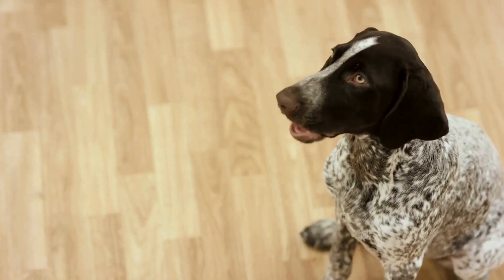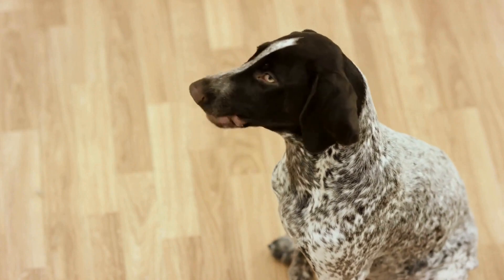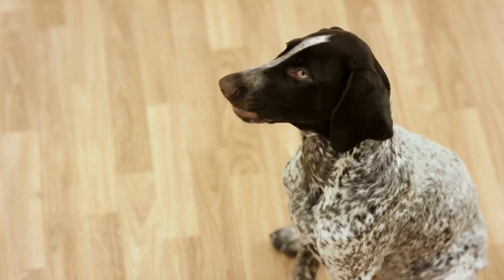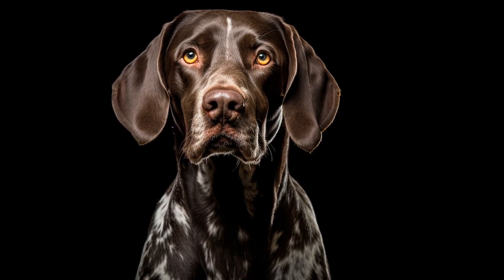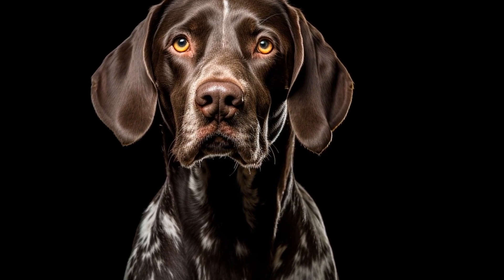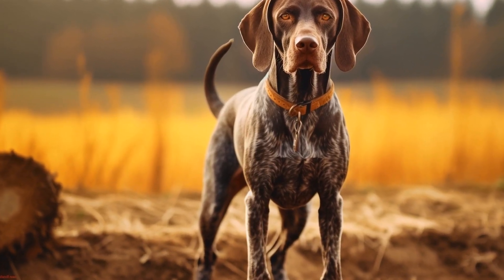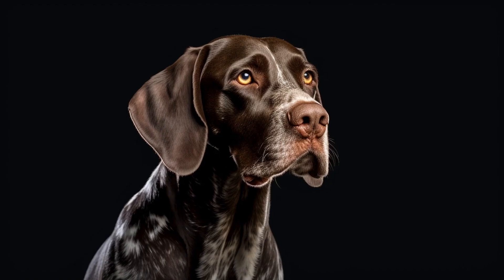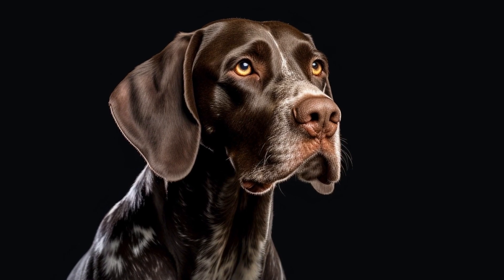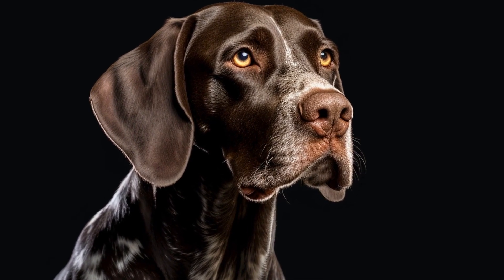Intelligence and trainability: another factor that contributes to the success of the German Shorthaired Pointer in earth dog trials is their intelligence and trainability. GSPs are highly intelligent dogs that possess a strong desire to please their handlers. This combination makes them eager learners and responsive to training. With consistent and positive reinforcement training methods, GSPs quickly grasp the concepts and commands needed to navigate the underground tunnels and locate the quarry.